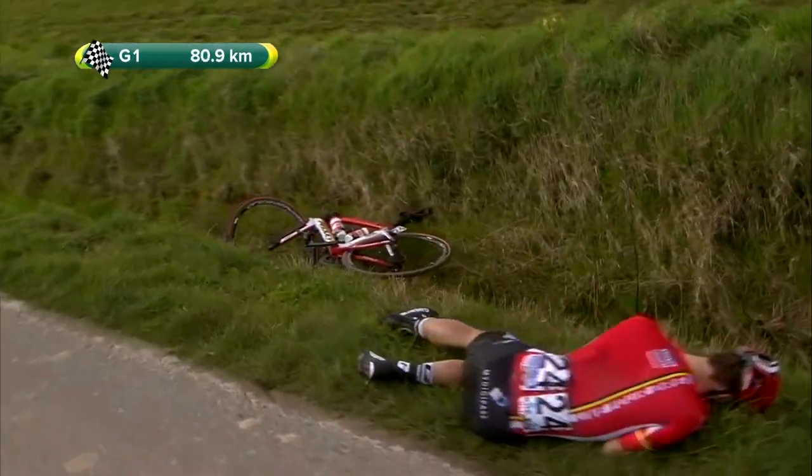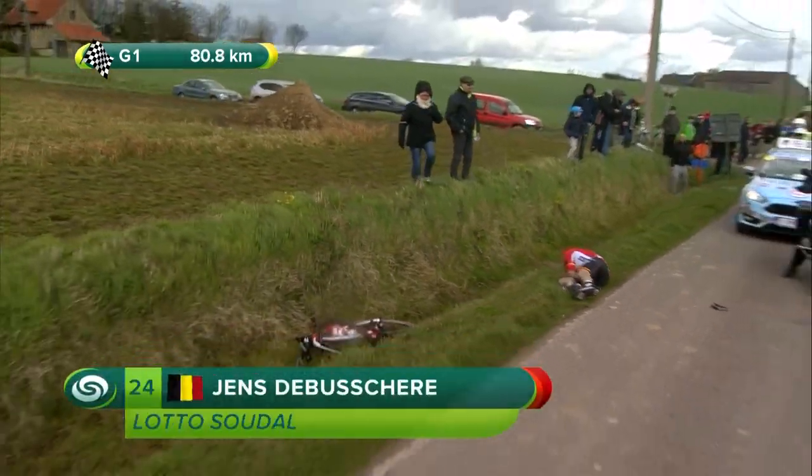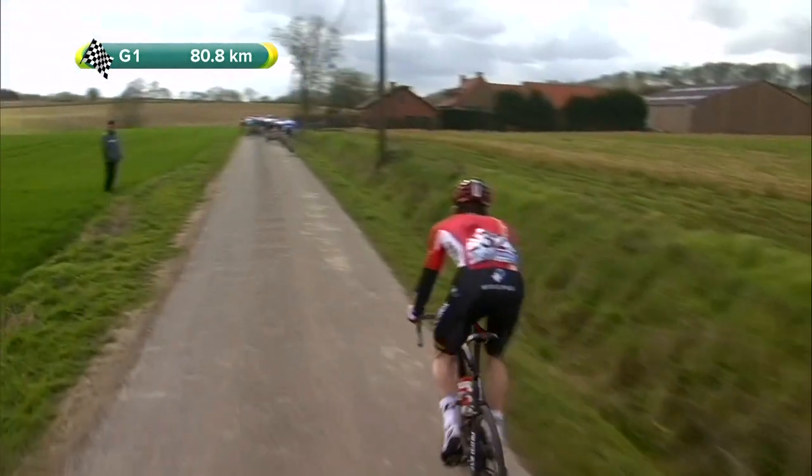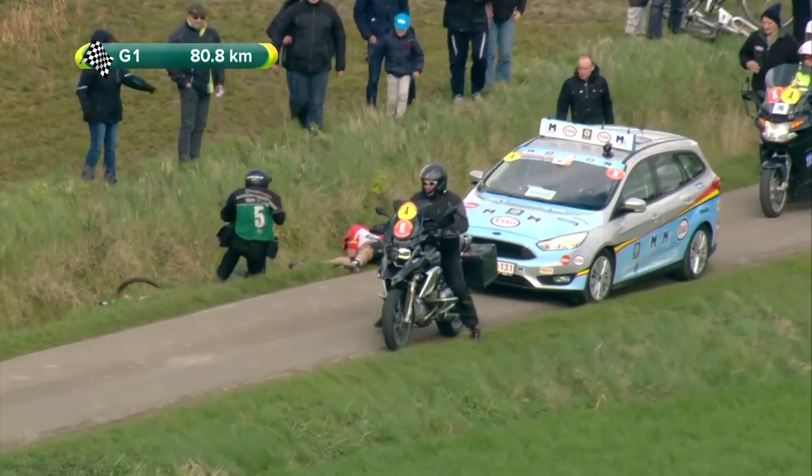Crash, and the rider down on the deck is Jens de Bussera. Oh, that's a disaster for Lotto Soudal. De Bussera, the winner just a few days ago. Well, it just shows you how things can change in an instant here.